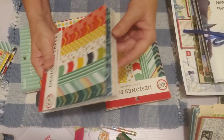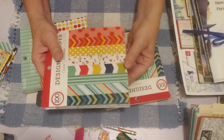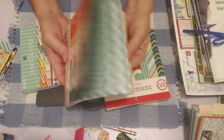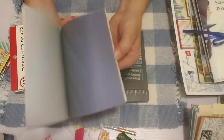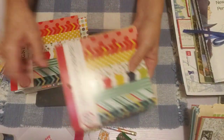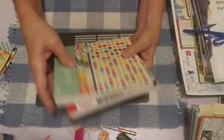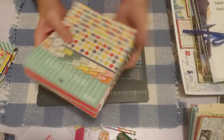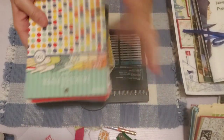I decided to use these 6x6 pads — it's more convenient than bringing my cutter and cutting up 12x12s into 6x6 pages, so I just brought these since I had them. I love the colors in these. All three are probably from Walmart. They're really handy if you're going on vacation, since I didn't have to bring my big paper cutter.